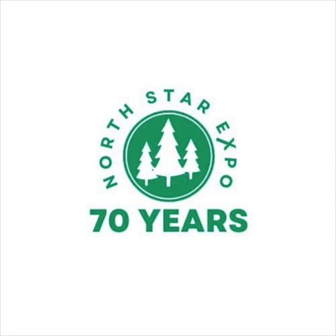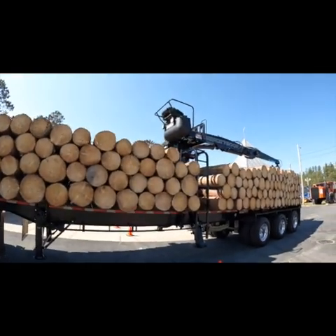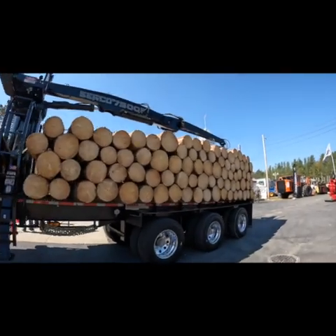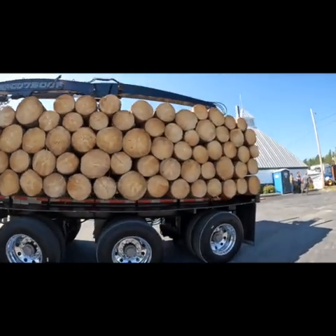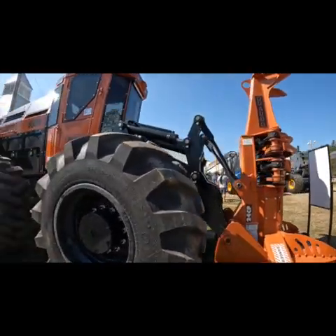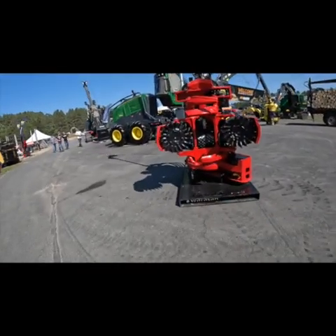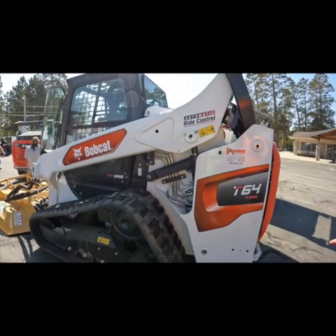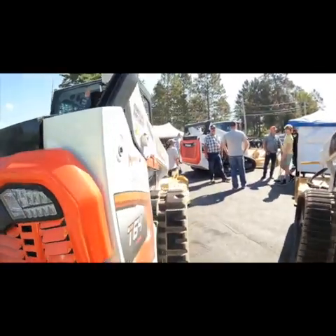Hey everyone, this is Al from Club Dora. We're at the North Star Expo in Grand Rapids today. These guys won best load stacked — I don't know how many people were in competition, but they sure look great. There's some equipment here that there's no way you can buy, or at least I can't. Nice skid steers though.